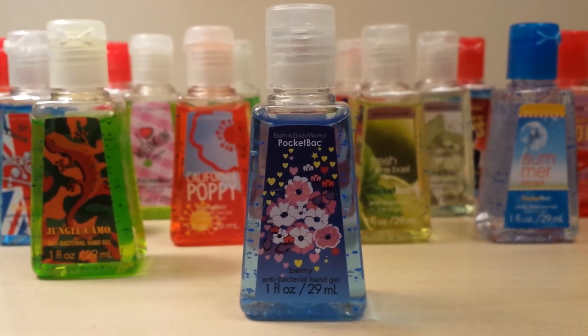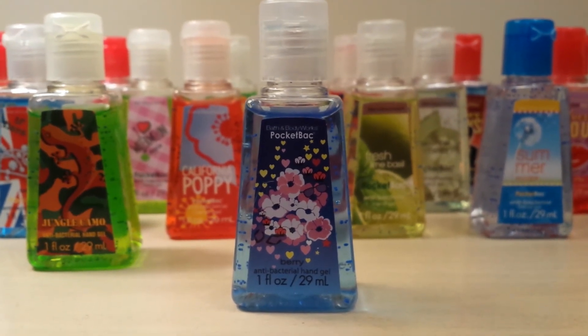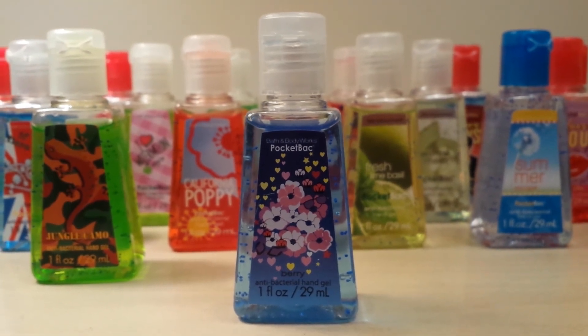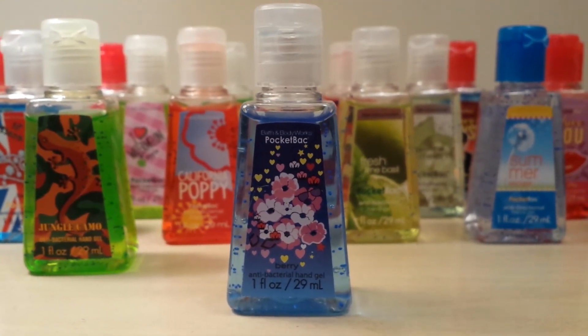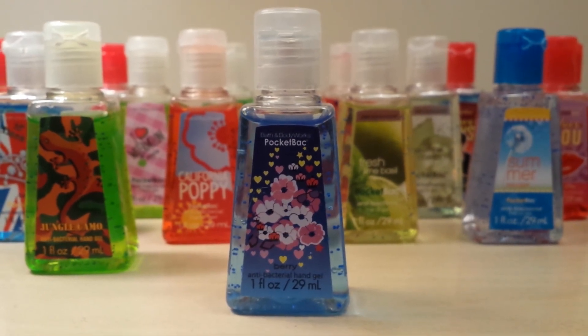And I finally got this pocket bac, which is just simply called Berry. I needed this one for a really long time to complete my collection — there's a lemon one and a grape one that goes in this collection, so now I have the full collection of that one. I really like the packaging on this one too, with the little hearts and stars. So I'm happy to have that one finally.